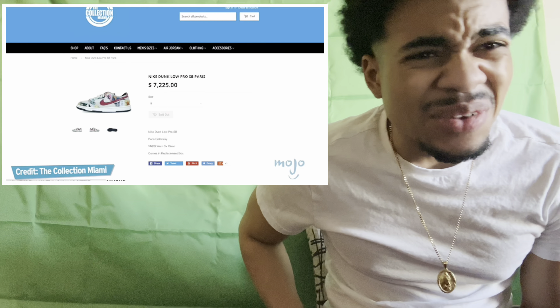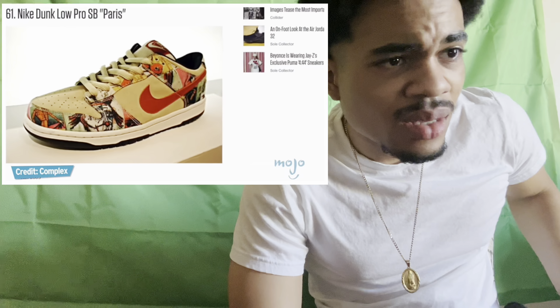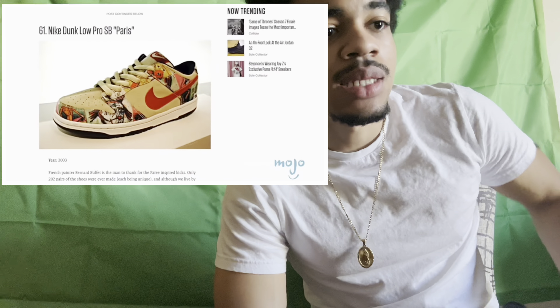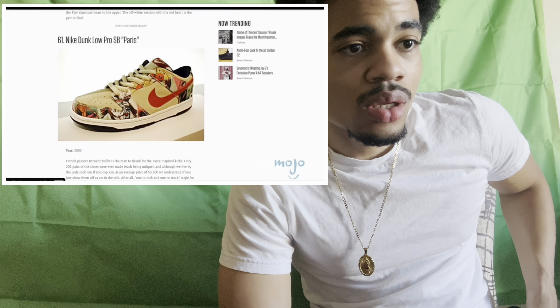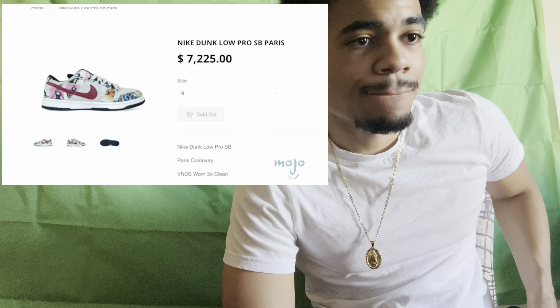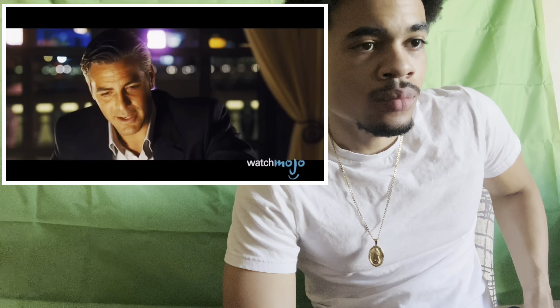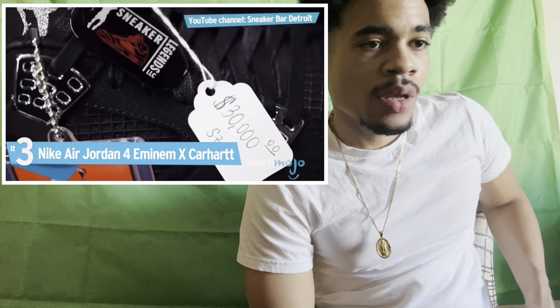Number four: Nike Dunk Low Pro SB Paris. Good art is expensive, and art on sneakers is no exception. There's a one-of-a-kind design from French painter Bernard Buffet — this edition of the Nike Dunks was as much a work of art as it was a pair of running shoes. With only 202 pairs ever produced, they became one of the rarest and most sought-after shoes on the market. At $10,000 a pair — seven racks and ten bands — you're going to want to get these.